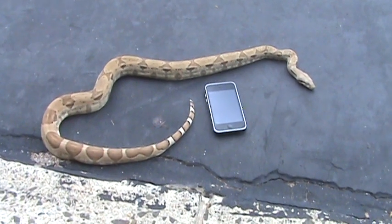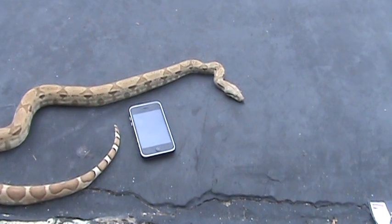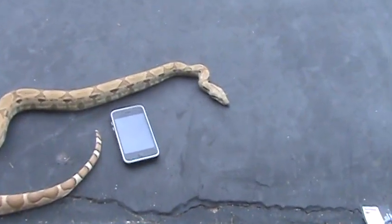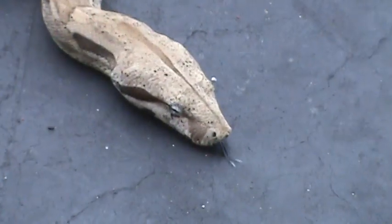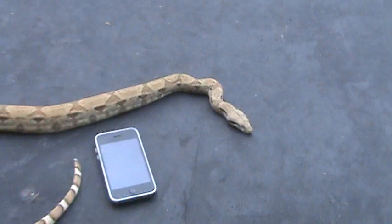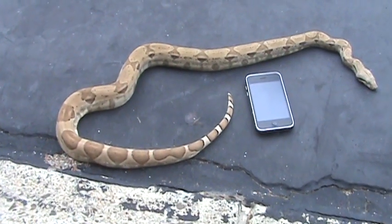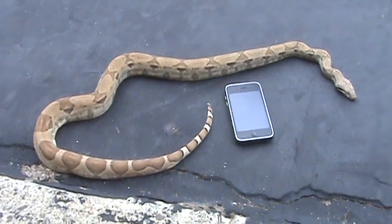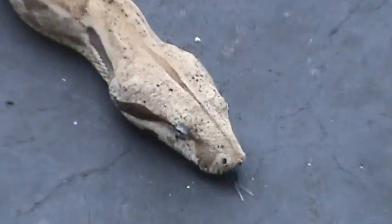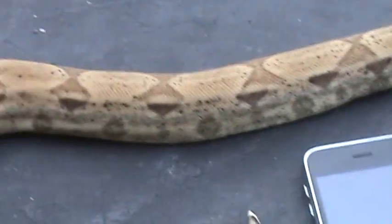All right everybody, this is Casper. He is a ghost possible heifer albino, born in 2008. I bought him online from Clockwork Reptile Company. He's pretty cool.